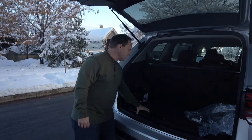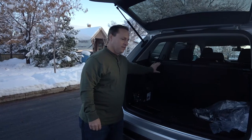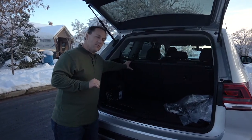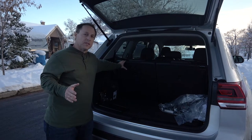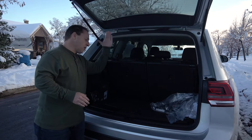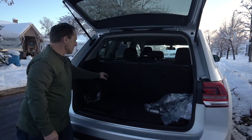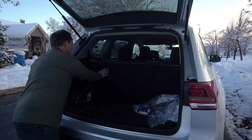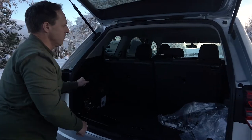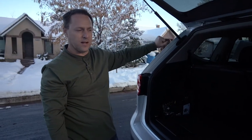This is some decent cargo room back here — 20.6 cubic feet of cargo room behind the third row. That's a good thing. There are a lot of third-row SUVs out there with a lot of competition, and a lot of them have the third row literally right up against the back window with barely any room. You can easily flip the seats down and lay them flat.